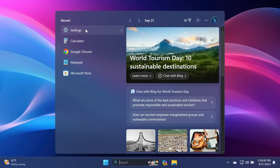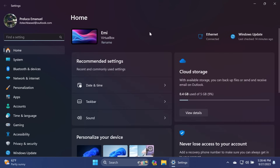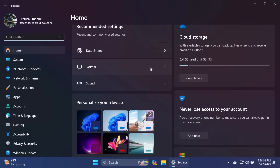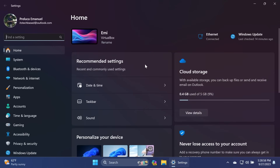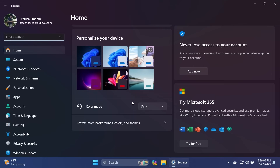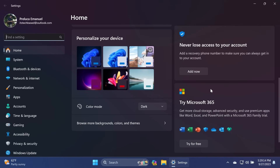Now let's move on to the Settings app, which has a lot of new features. You'll notice first of all a new Home section. In this new Home section, you'll have cards with the most useful and recommended settings — for example, a card with recommended settings, date and time, taskbar sound, information about cloud storage, personalize your device, Microsoft 365 subscription management, and security information. Note that if you don't have Windows 11 activated, the 'Personalize your device' card won't be available.